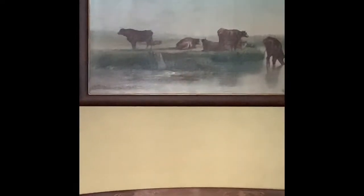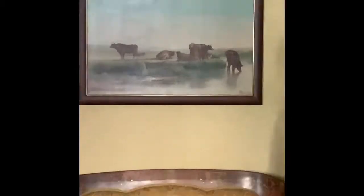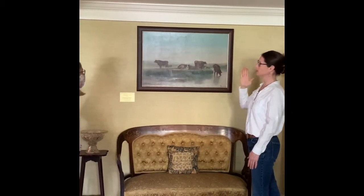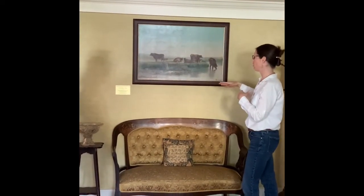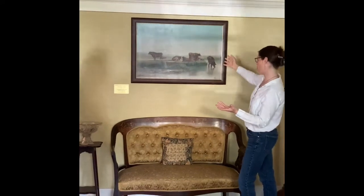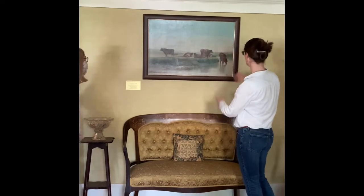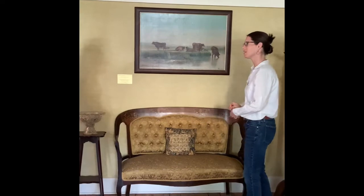Over here we have a painting — a painting of a part of Swampscott, which might shock some people because it really doesn't look like this today. If you go down Humphrey Street to Atlantic Avenue, right before Marblehead — Preston Beach — that whole area there was a bit swampy and farming. Someone painted this painting, and that's what part of Swampscott used to look like. Very different than today for sure.